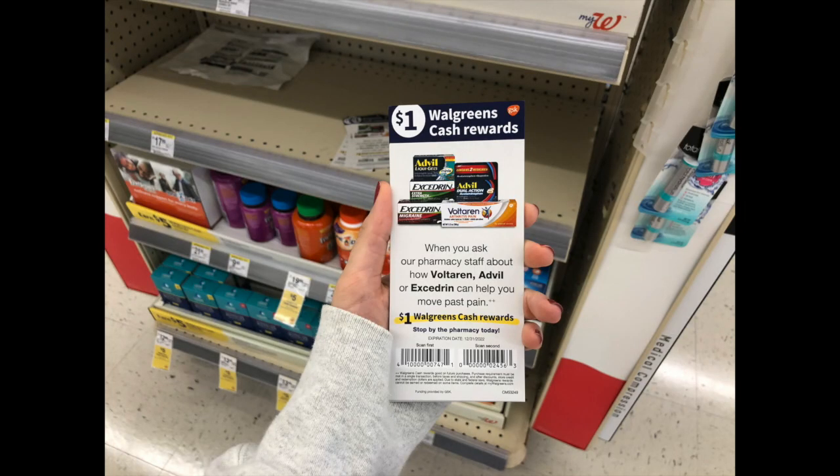If you're near the pharmacy area or the first aid or pain relief area, check your end caps and aisles to see if you can find these Walgreens store coupons for get $1 in Walgreens cash rewards when you buy select pain relief items. They don't expire till the end of 2022, so I'm picking some up because they might come in handy in future weeks.